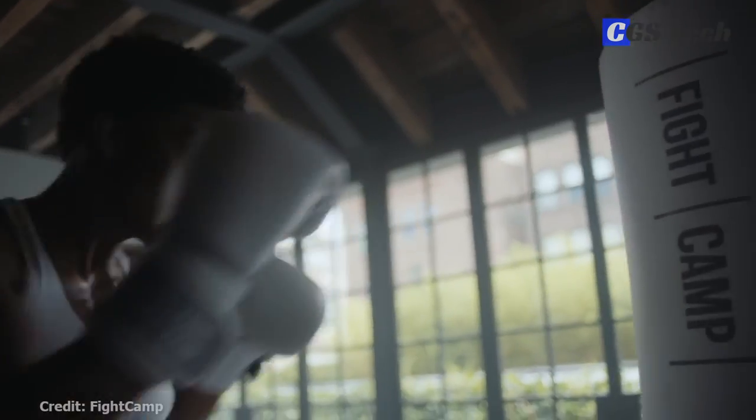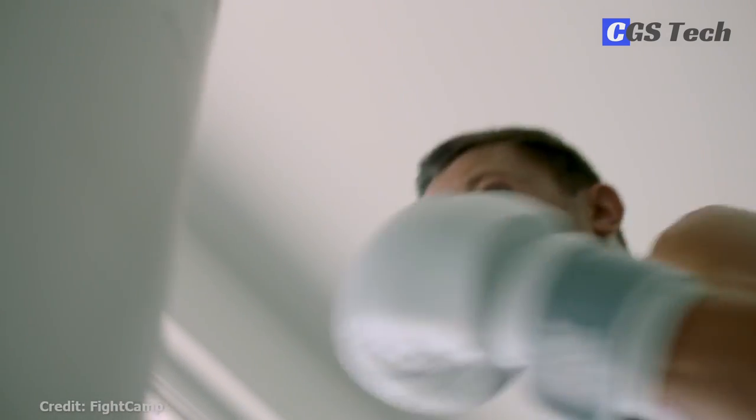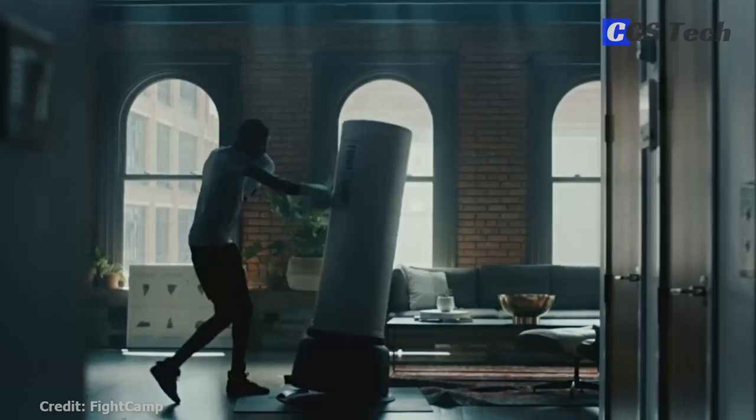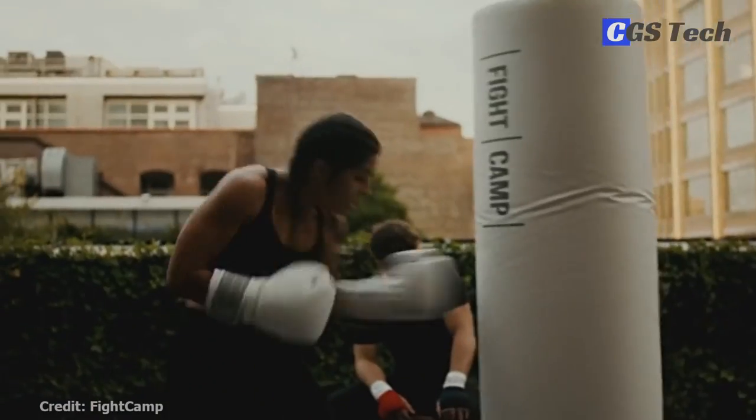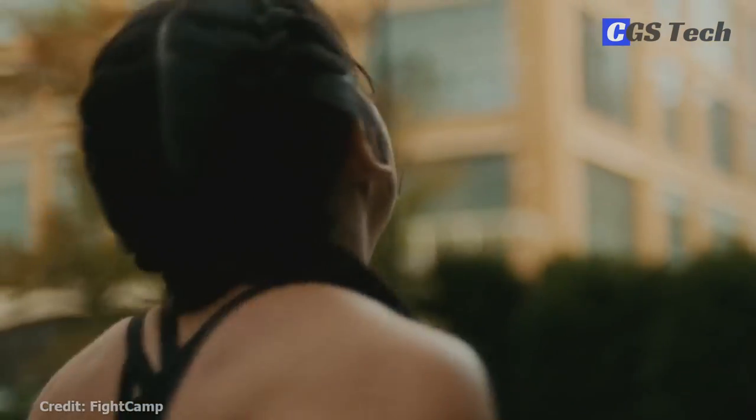Fight Camp is designed to keep you engaged, focused, and in the zone. Strap on the gloves to practice fundamentals in the prospect path. Learn proper form and technique, and when you're ready, move on to the contender path, designed to challenge more experienced users. Endless variety, uplifting beats, motivating trainers, and powerful technology combined to create an engaging workout.